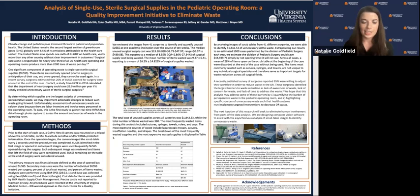To conduct this analysis, we positioned a GoPro Hero 8 camera on a tripod above the scrub table at the start of each surgery. The camera took a picture of the scrub table every two seconds until the procedure was complete. Images were then reviewed frame by frame. Open single-use sterile surgical supplies included items identified in the first image or opened in subsequent images. Items that were moved or left the field of view were considered used, and supplies remaining on the table at the end of the surgery were considered unused.